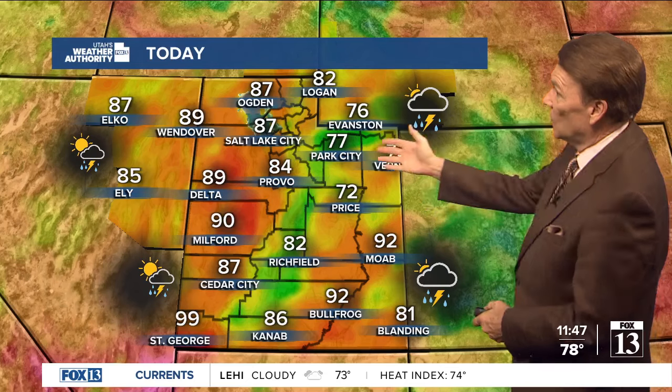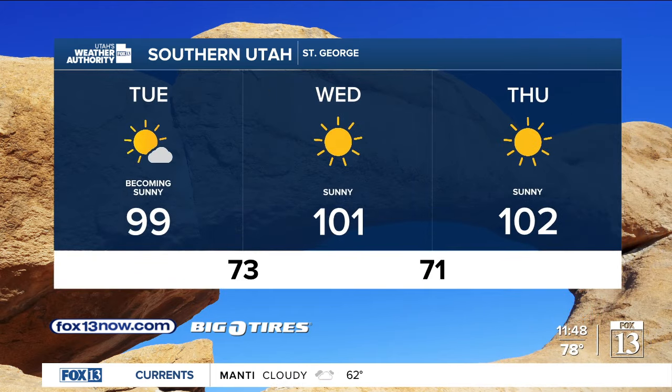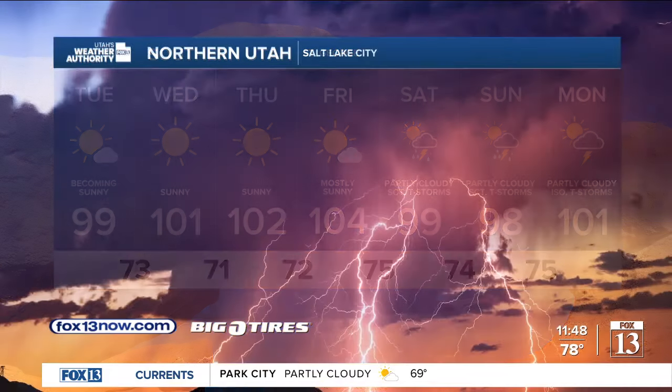High temperatures today mostly in the 70s or 80s — can you believe that? St. George is looking for 99 today, then 101, 102, and then up to 104. Then there's a slight chance for showers and thunderstorms as the monsoon returns next weekend.